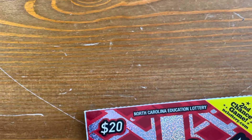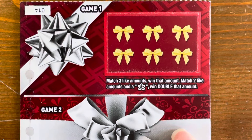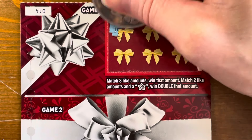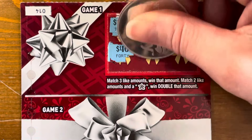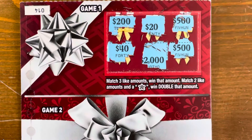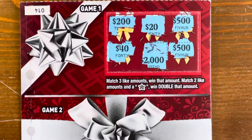All right, we're going to start with our Perfect Gifts, see how perfect they can be today. Game number one — this ticket has five games. We need three matching prize amounts, or two matching and a star. We've got two 500s, but no three like prizes, so nothing on game one.